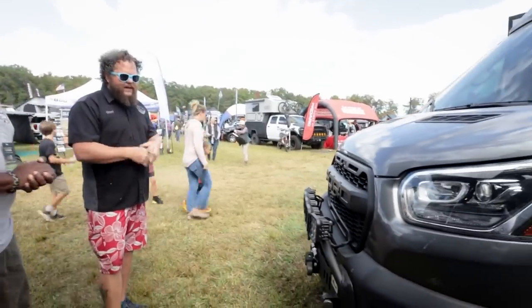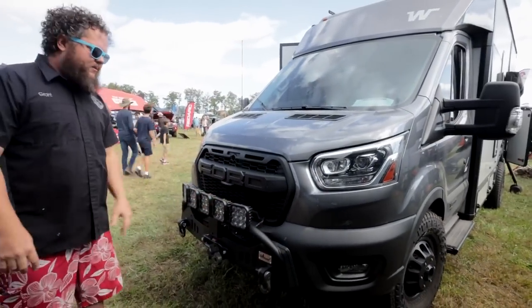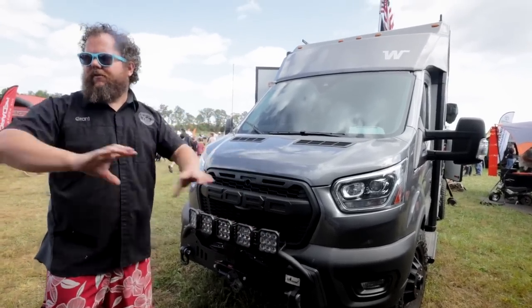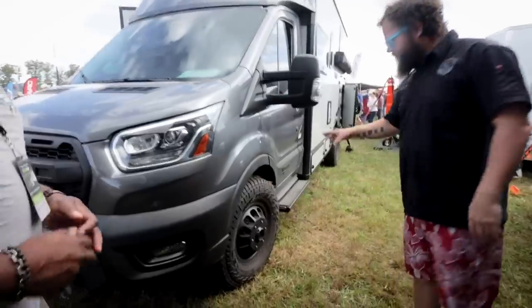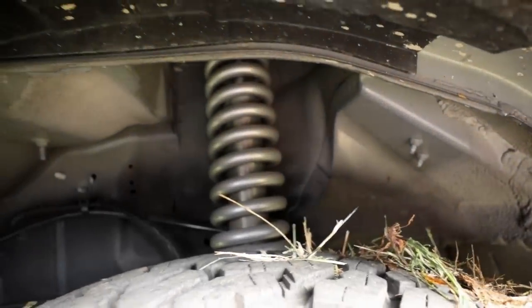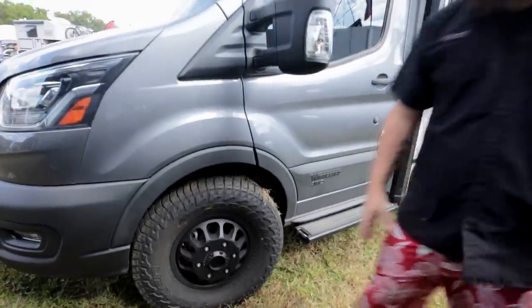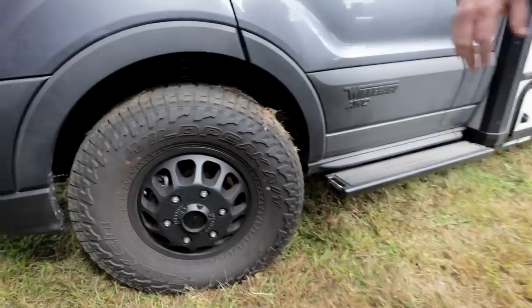On the front end we did the CA Tune bumper, a Warn 12K winch, and Diode Dynamics SS5 lights in three configurations — spot, combo, and fog — so you get a huge berth of light from long distance all the way to wide coverage as you're driving. Moving to the side, we went with Method wheels with a 265 ratio tire. If you look in, you can see a really fancy spring — that's a custom coilover made by MCS out of Atlanta.